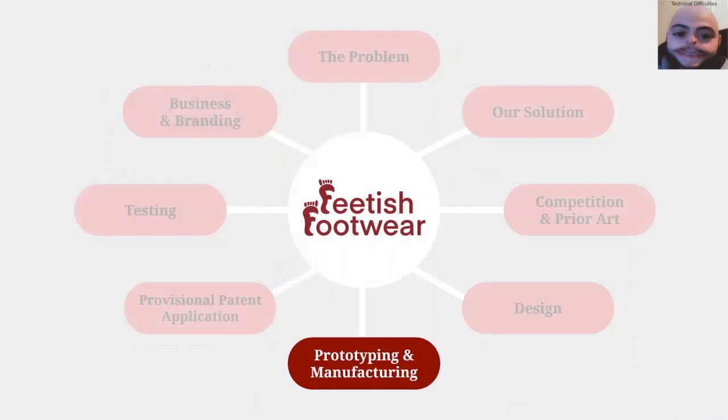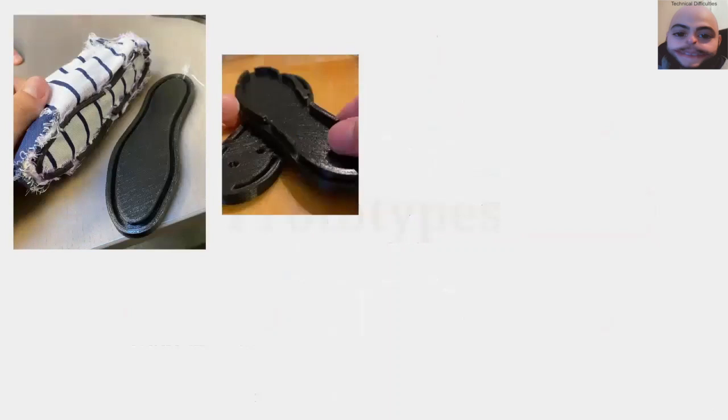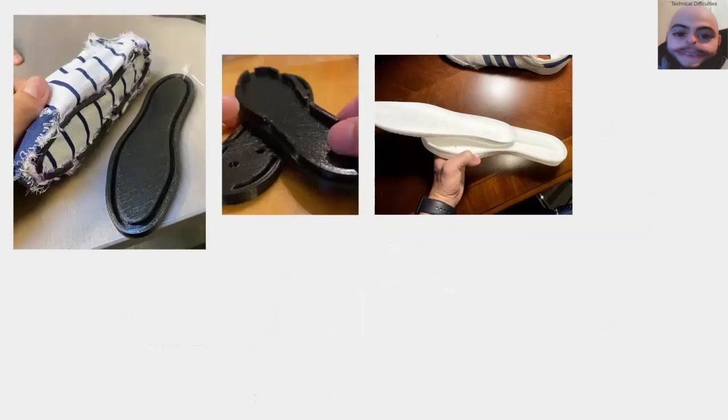Now we'll move on to some of the prototyping and manufacturing we've completed so far. Unsurprisingly, prototyping and manufacturing has been the most time-consuming yet the most important part of this process. We all got our own materials, printers, sewing tools, and machines, and worked on making these shoes a reality. We started with scaled-down versions of the shoes, progressing into full-scale models that would fit our feet.